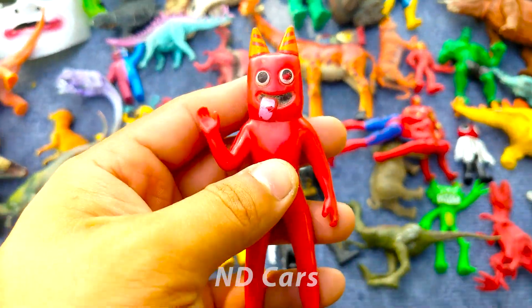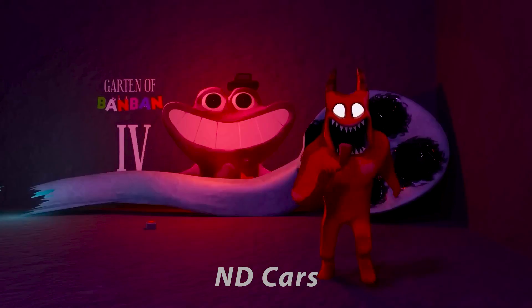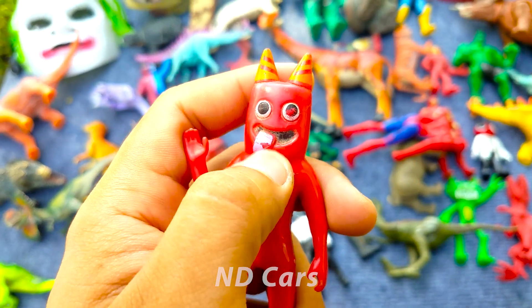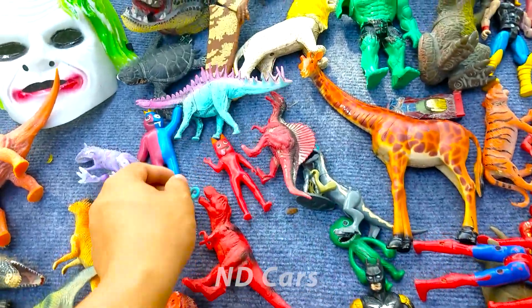Vậy đây một anh chàng rồng. Anh chàng này màu đỏ bạn ơi, có hai cái sừng trên đầu nha, đang lè lửa. Trông rất là đáng yêu luôn. Wow nhìn dễ thương chưa kìa!